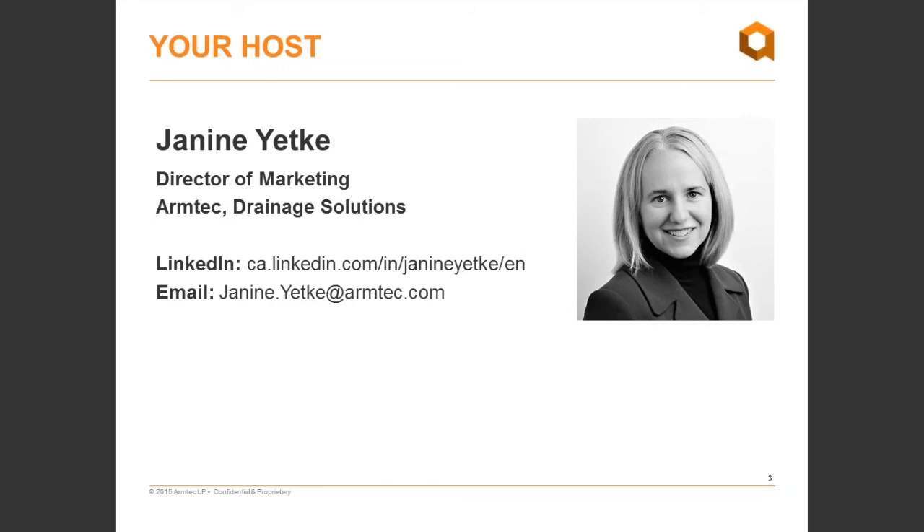My name is Janine Yefty, Director of Marketing. My group runs ArmTech Drainage Solutions webinar program, and I'll be your host for today's event. We also have James Carter on the line, who is our technical moderator, and who will be running questions and answers at the end of the session.